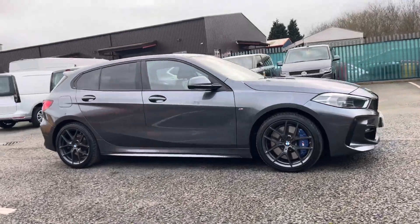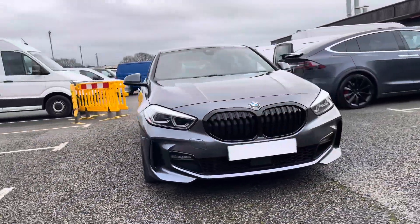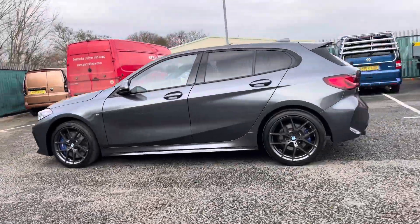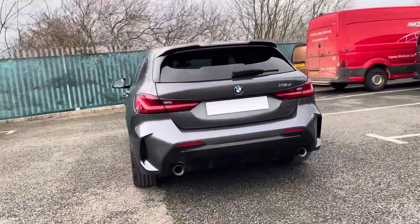Hello, I'm Sam from Retson Volkswagen and today I'm going to be talking you around this used vehicle. It's my pleasure to introduce this exciting BMW 1 Series M Sport, seen here in a wonderful grey colourway. This vehicle is powered by a 2.0L diesel engine as well as a manual gearbox, and comes with the upgraded M Sport Pro package.